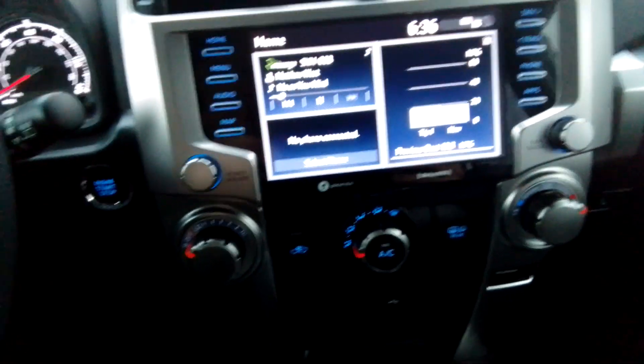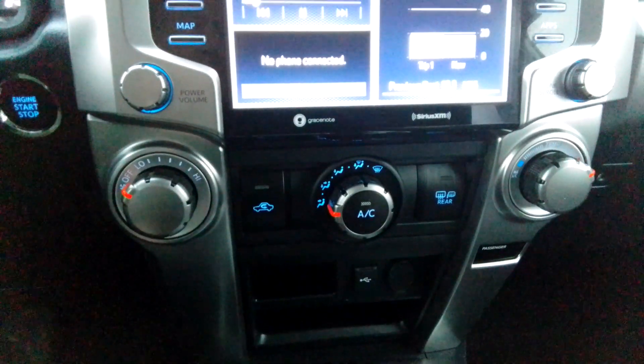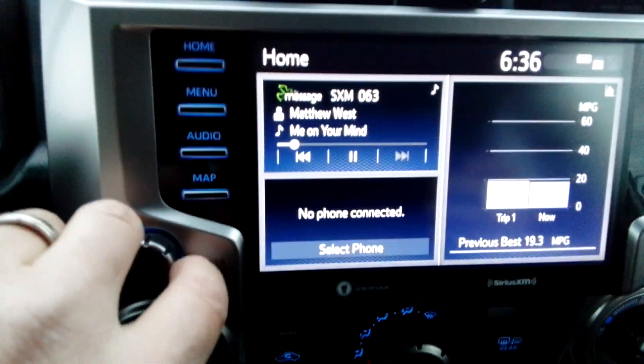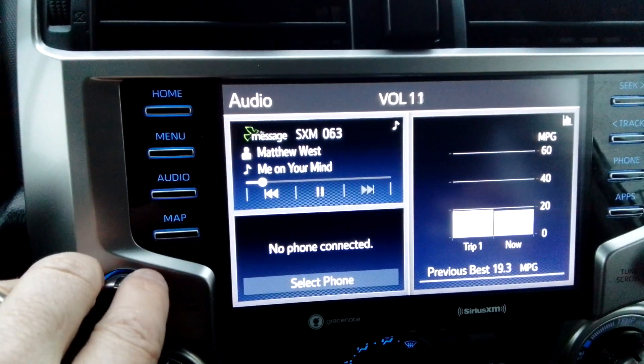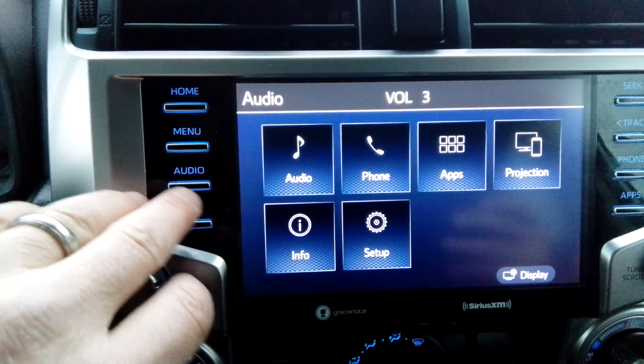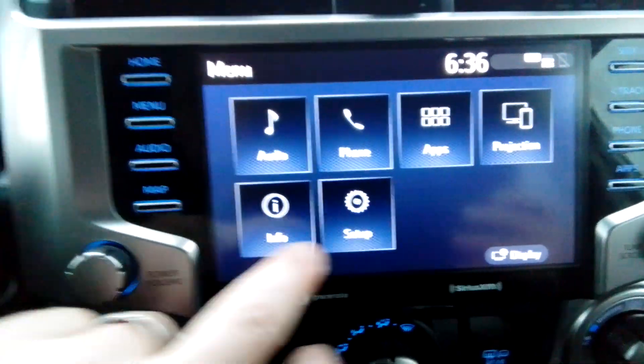Super cool vehicle. It's a push button start. Easy to use climate control with the big buttons there. It's got satellite radio, a really good sound system, screen projection, and some apps you can download.